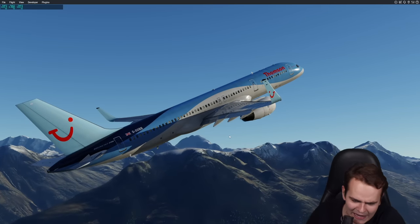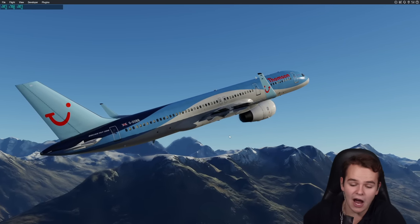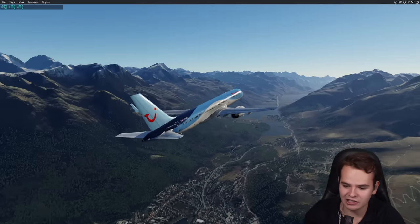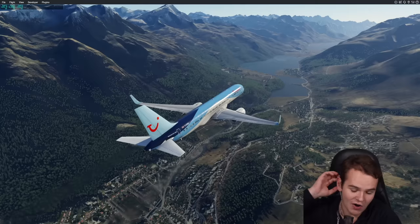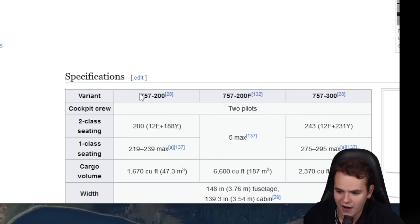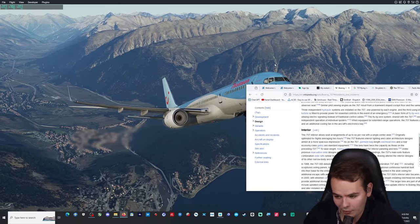The 757 is known for the flaps having to be placed up on departure very quickly, because the plane very quickly overspeeded the flaps. We're able to climb to over 42,000 feet — a very high service ceiling. This is the 757-200; we also had the 300 and the 200F, which is the cargo variant. Over a thousand of these were built.